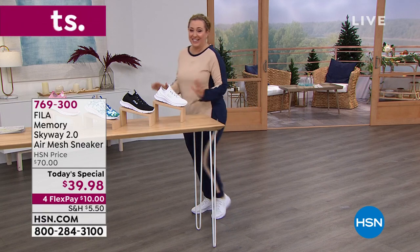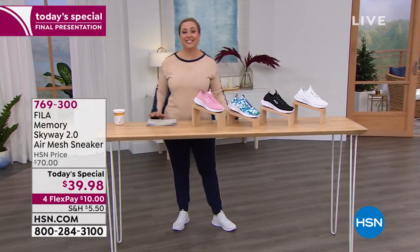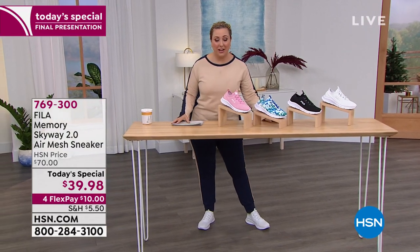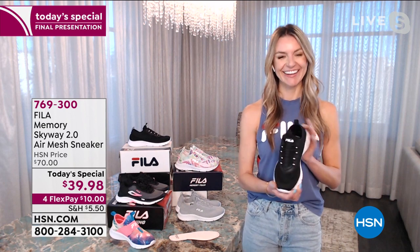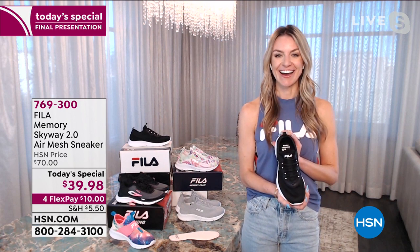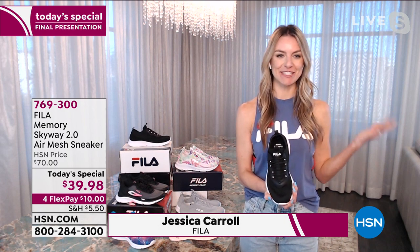I just think they're so cute in white. We're going to introduce our special guest, Jessica Carroll, who's going to be talking about this. It's so nice to see you. This is our final full presentation of the Today's Special and it's only 6 PM on the East Coast. I can't believe it — today has been such an amazing day.